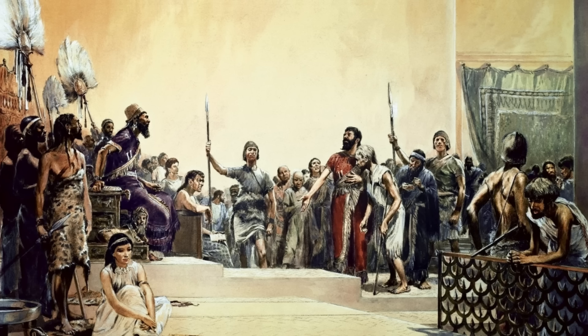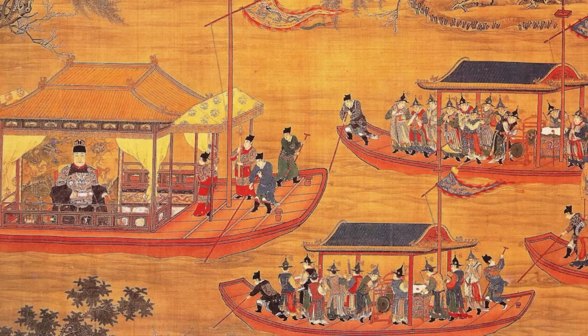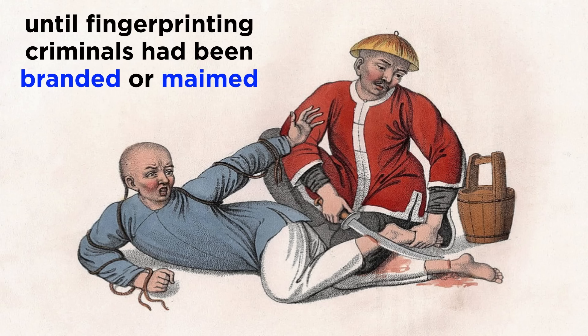Gradually, law enforcement in ancient Babylon and China started using fingerprints for the identification of criminals as well. Documentation from the era of the Babylonian king Hammurabi indicates that records were kept of arrested criminals by fingerprinting them. Around 300 CE in China, fingerprints were authorized to be used as a piece of evidence for investigation in cases involving theft. Before this development, criminals were identified in most civilizations by either branding or maiming them, where the former involves applying hot iron on a person's skin, while the latter involves cutting off the nose or hands of the criminal. Fingerprinting surely was a welcome change in this regard.